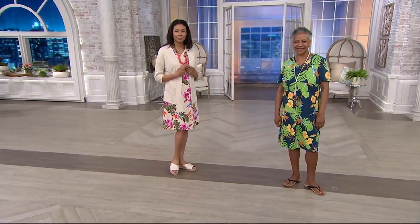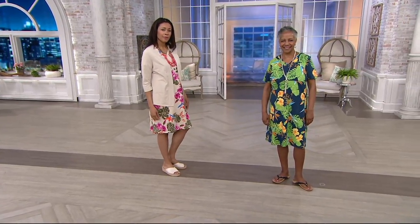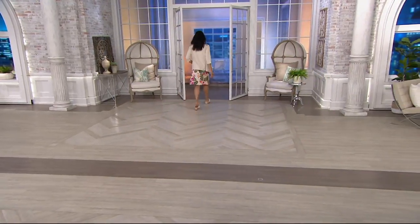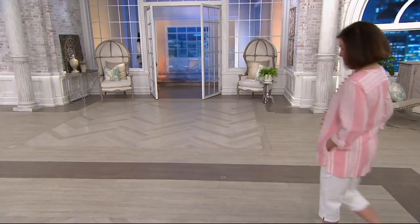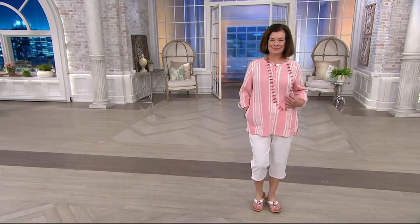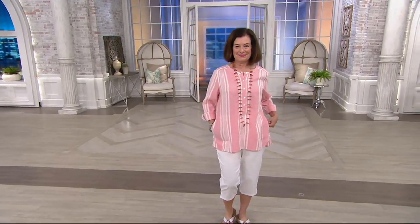Coming up next, this beautiful yarn-dye woven top that we saw just a moment ago when we were talking about the cute capri pant coming up later on. This sold out during our last presentation — completely blew out. We were able to get more, so that's exciting. Just know that this is the first for you.